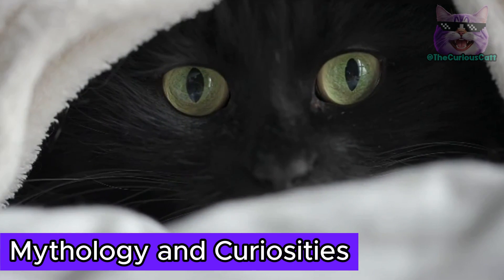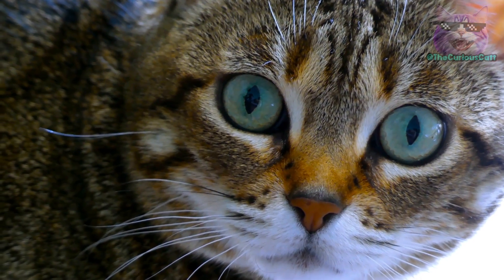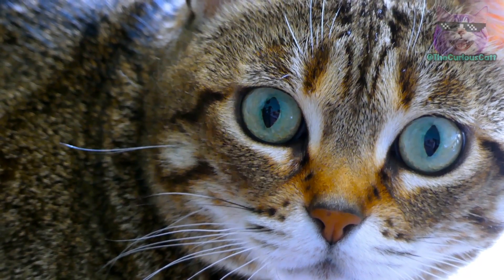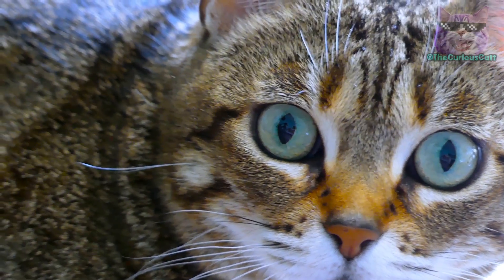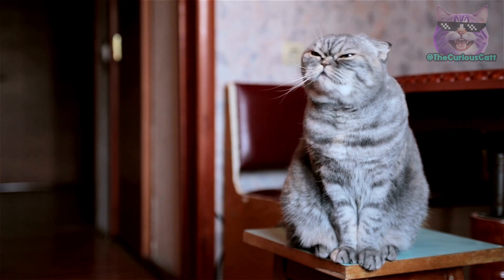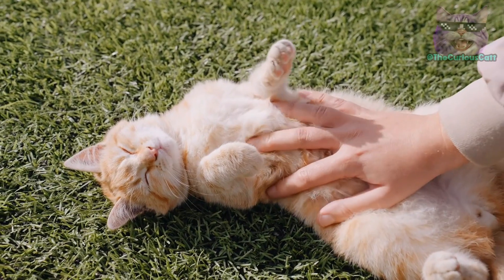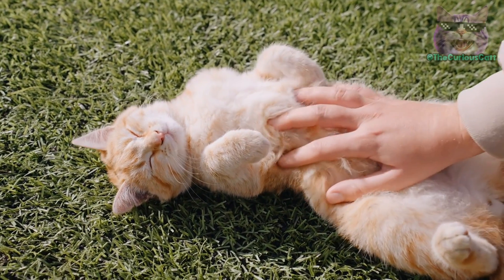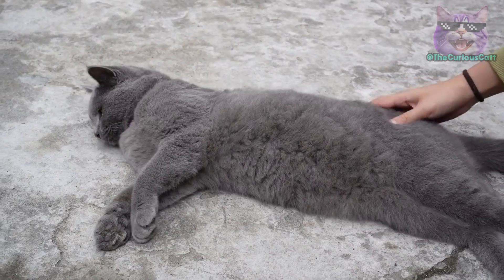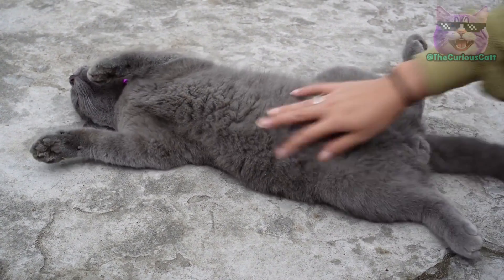Mythology and curiosities. Over the centuries, the primordial pouch of cats has been surrounded by an aura of mystery and fascination, giving rise to myths and curiosities that persist to this day. In many cultures around the world, the primordial pouch has been associated with magical powers and superstitions. In some beliefs, it's thought that stroking or touching the primordial pouch brings good luck and fortune, while in others it's seen as a talisman of protection against evil and malevolent spirits.